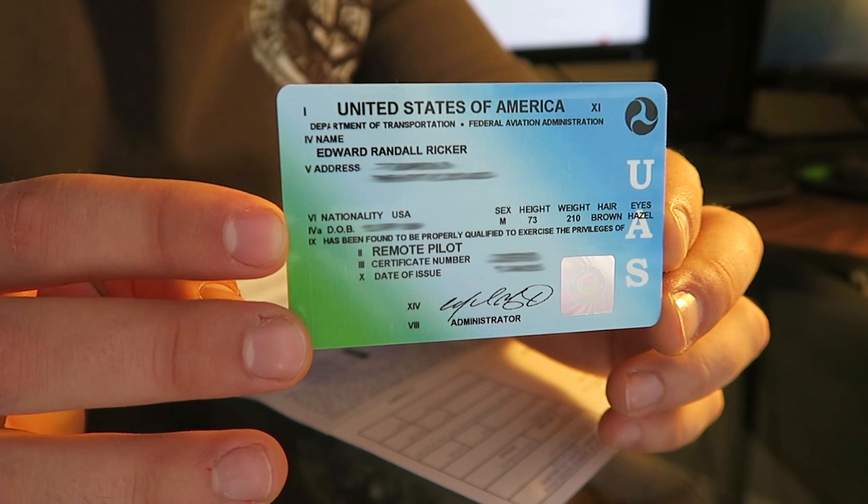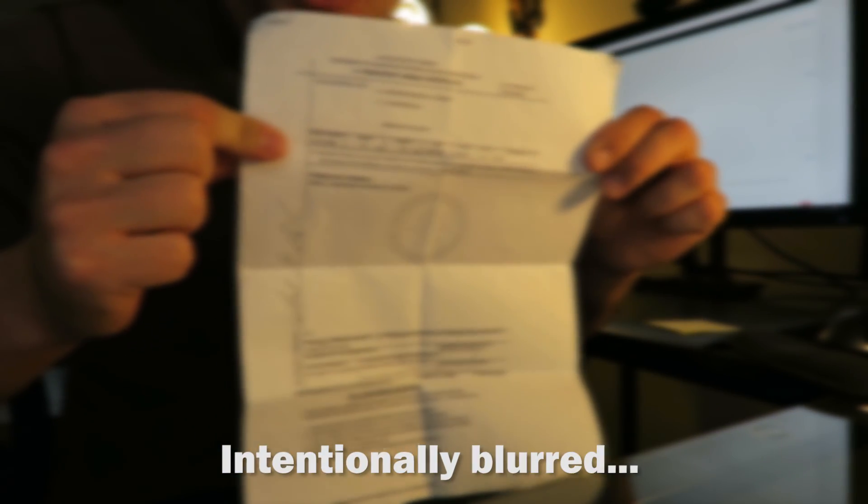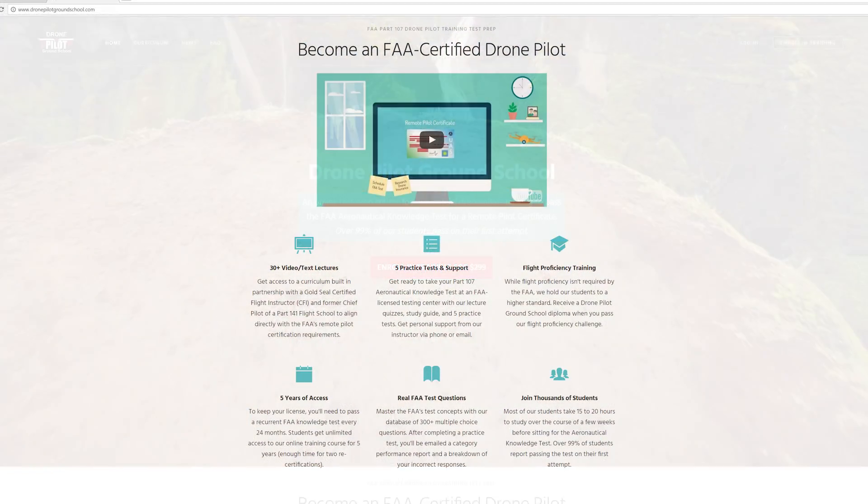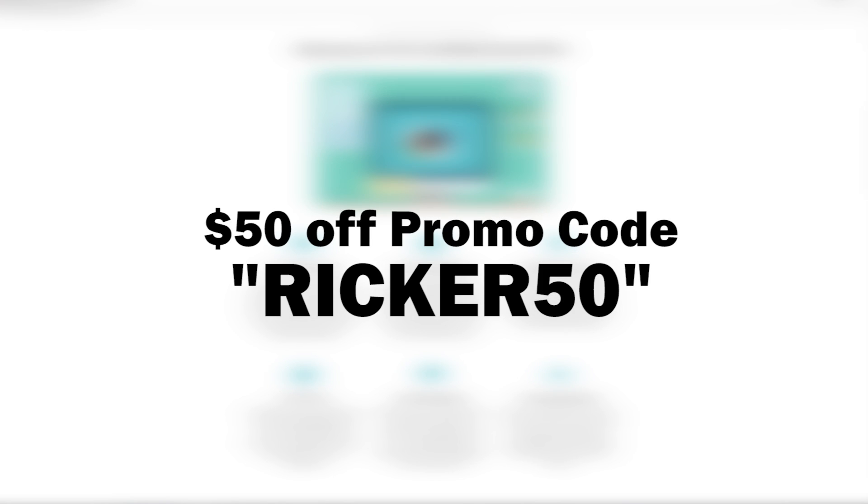So this is the Department of Transportation and Federal Aviation Administration remote pilot certificate. Up until now I've been using my temporary certificate, which is right here — it's just a simple printout, it doesn't even have the certificate number, it says 'certification pending.' By the way, if anyone is interested in taking that study course to pass the FAA airman's test and get certified by the FAA to fly drones, go to my video description — you will see a link to Drone Pilot Ground School as well as my own custom $50 off promo code for that study course.